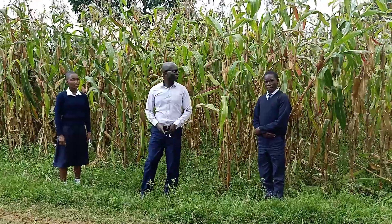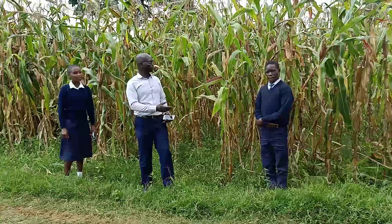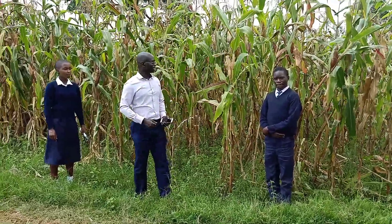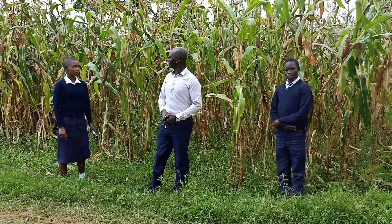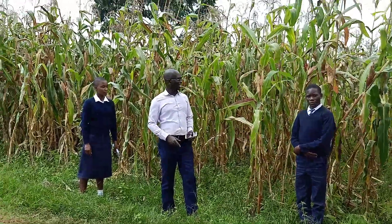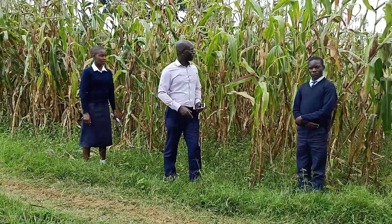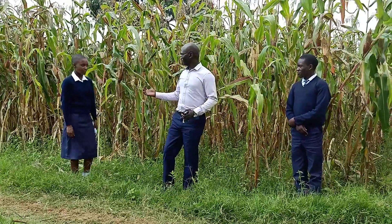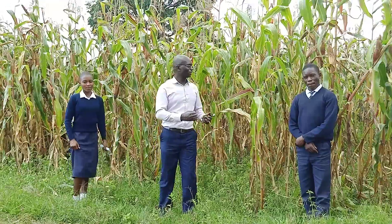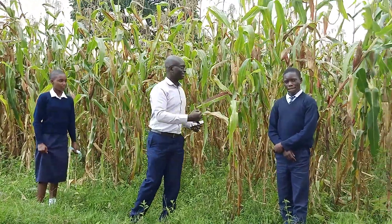We are on the secondary school team. I have two young scientists who are doing research on a project to be showcased in the 2021 YSK online exhibition. I want to let the students talk about the project, so I'll hand it over to them. Maybe we can start with the boys.